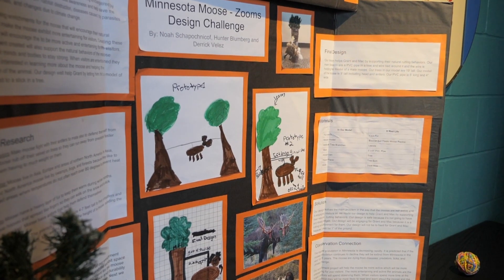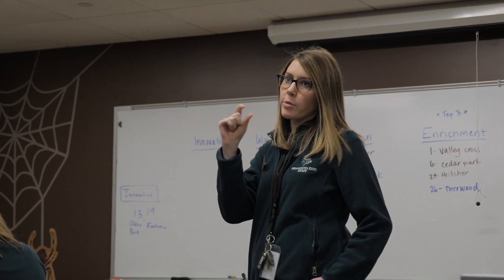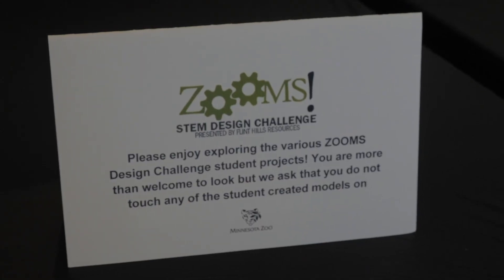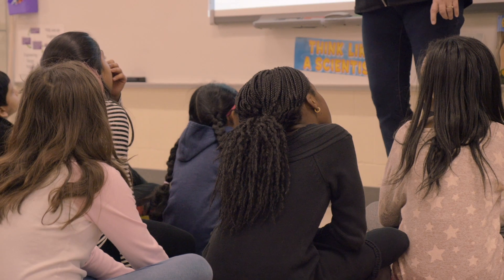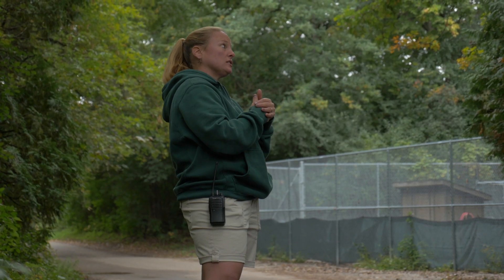Recognizing that kids love animals and STEM is a critical part of our future, the team at the Minnesota Zoo, in partnership with local business Flint Hills Resources, launched the Zoo's STEM Design Challenge — a year-long project that challenges Minnesota students to develop solutions to real challenges at the Minnesota Zoo.